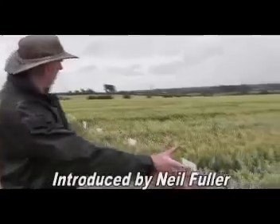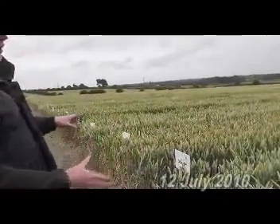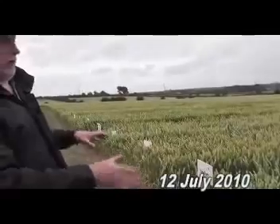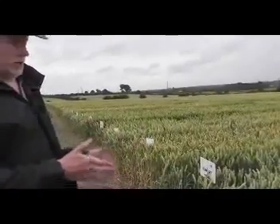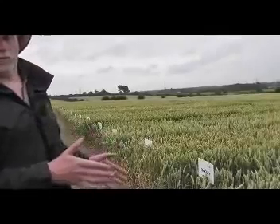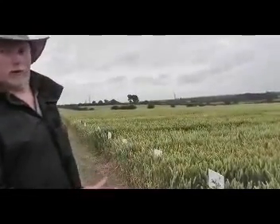That is the first treated strip, and that's basically a nutritional program with an incredibly low-rate fungicide. It had half a litre of epoxyconazole as part of its T2 strategy, and that is it. So £12 a hectare maximum spend on fungicide.